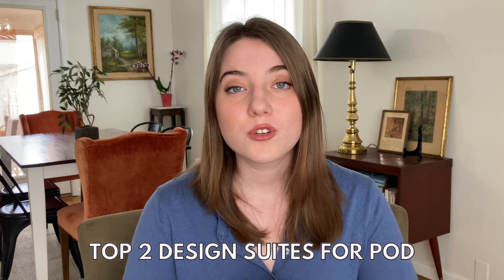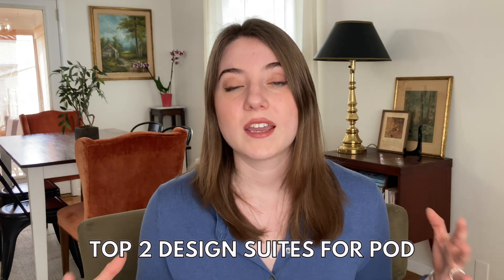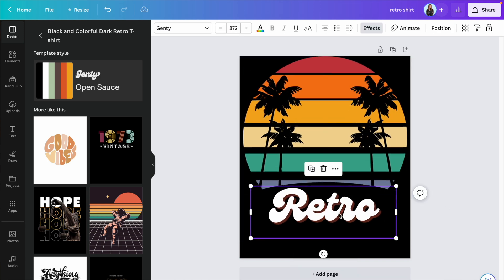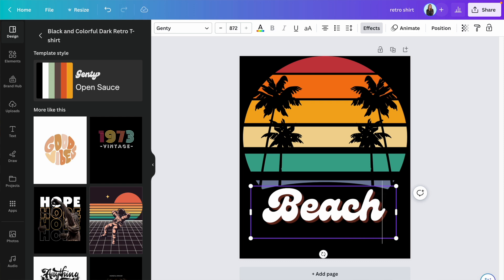A lot of the really great print-on-demand sellers were never designers before they started. They just have great tools and resources to help them make t-shirts and other product designs that look really good. There are two places I would consider using for my design suite when just getting started. The first one you may already be familiar with is Canva. Canva makes designing pretty much anything very simple with basic tools and easy-to-use features, making it really great for a beginner. This is actually where I got started as a print-on-demand seller and I used it for a long time.